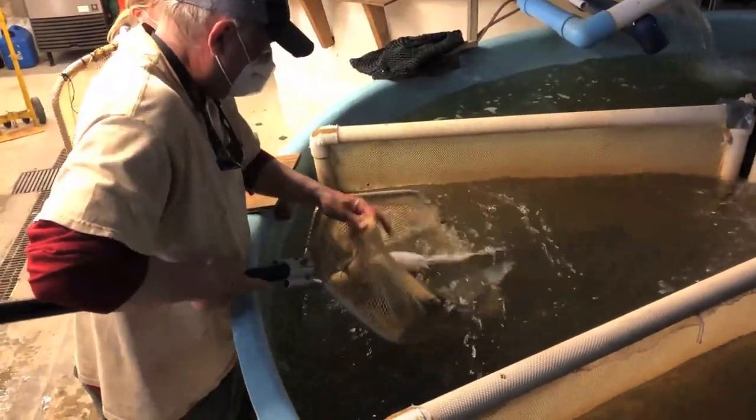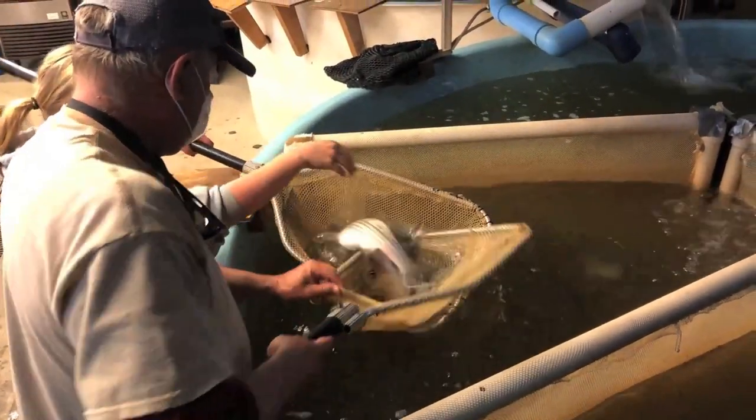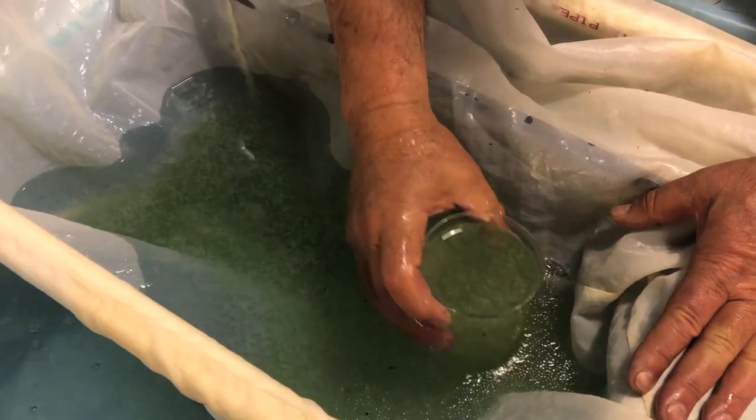The fish are brought up into the hatchery and paired up — males and females — into spawning tanks. We normally use one female and three to five males in the spawning tank. The fish will spawn in that tank within normally 24 to 48 hours. Once the fish have spawned, we remove both the males and females and return them back to the river.